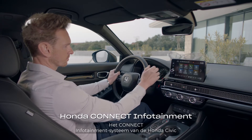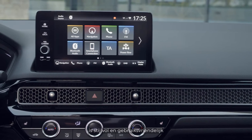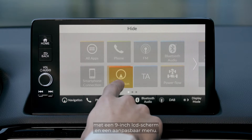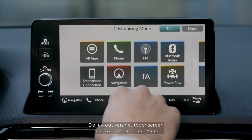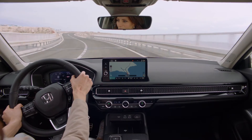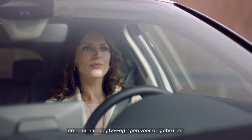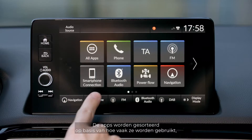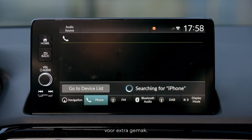The Civic's Honda Connect infotainment system is stylish and user-friendly, with a 9-inch LCD screen and a customizable menu. The touchscreen layout is designed for simplicity and minimal eye movement, with apps sorted in the order they're used most often for added convenience.